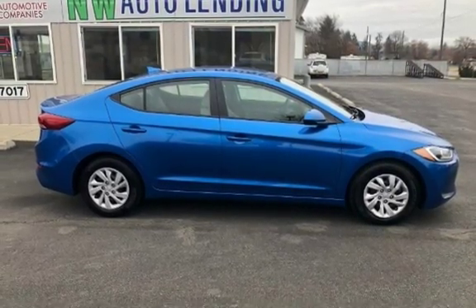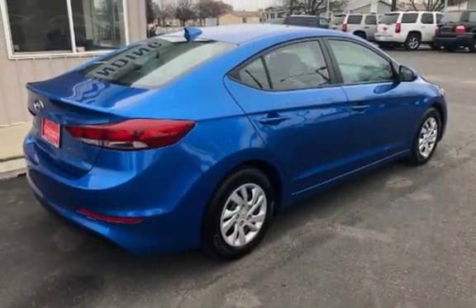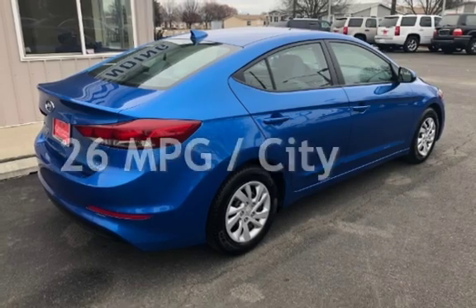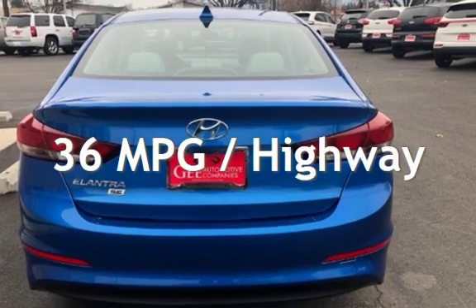This Hyundai is a great value with less than 37,000 miles on the odometer. Estimated fuel economy for this vehicle is 26 miles per gallon in the city, and 36 miles per gallon on the highway.